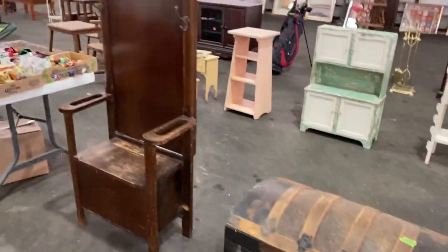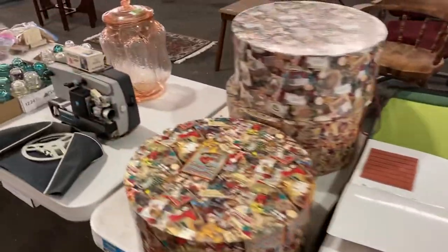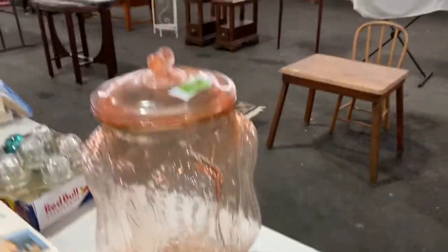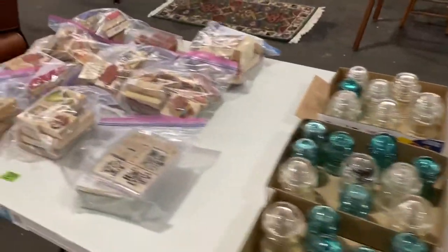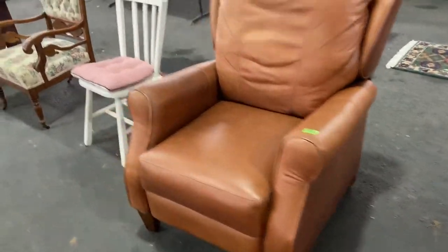Another domed top trunk. Nice hall tree. Some more vintage Christmas decorations. Look at that planter's jar with the lid on top of it. Lots of insulators, stamps, and this club chair reclines — a very comfortable chair.